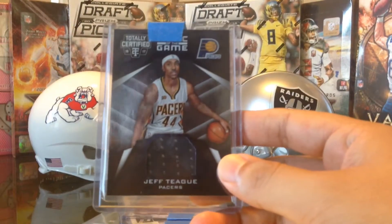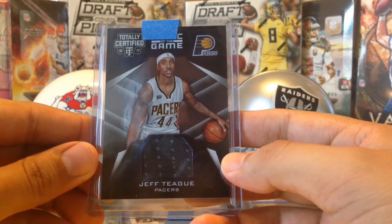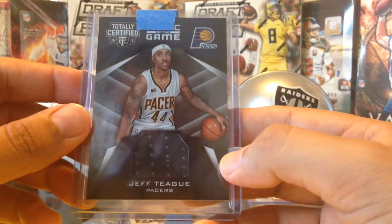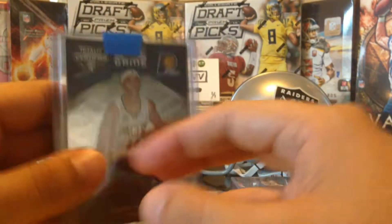He hooked us up with a relic swatch of Jeff Teague from 2015. It says 1617 — looks like a 15 to me — 1617 Totally Certified Jeff Teague. There's the back of that. Pretty cool, thanks Mikey.